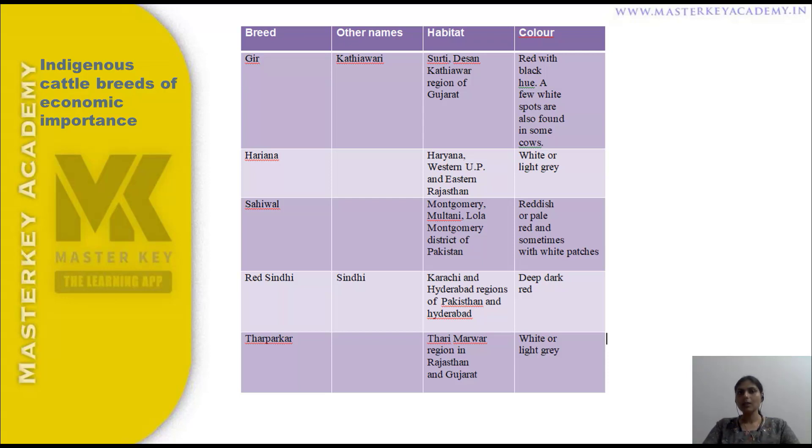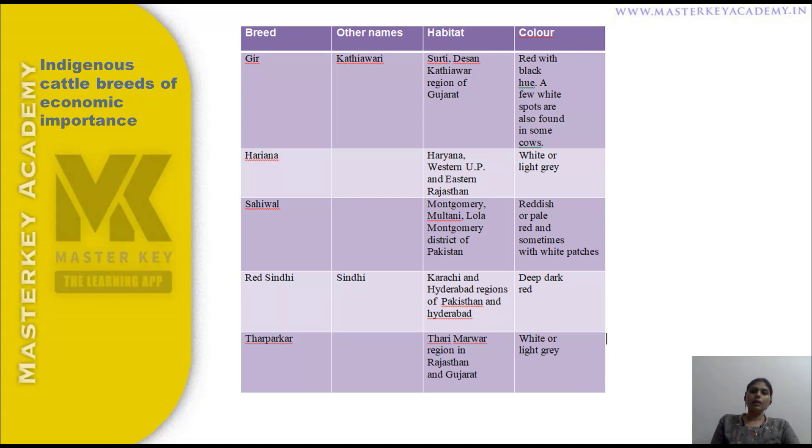To summarize the indigenous breeds: Gir, also called Kathiawari, is from the Surthi, Deshan, and Kathiawari regions of Gujarat — red with black hue and white spots. Haryana is from Haryana, Western U.P., and Eastern Rajasthan — white or light grey. Sahiwal is from Pakistan — reddish pale red, sometimes white patches. Red Sindhi is from Pakistan — deep dark red. Tharparkar is from Rajasthan and Gujarat — white or light grey.